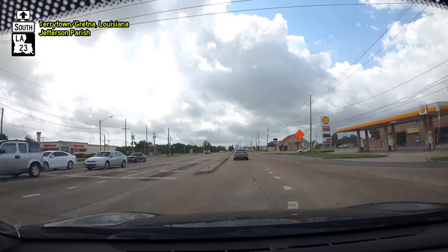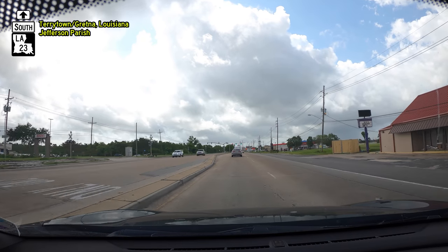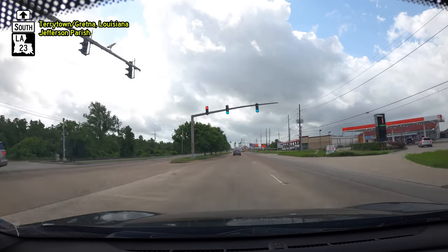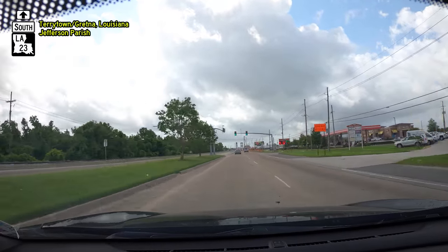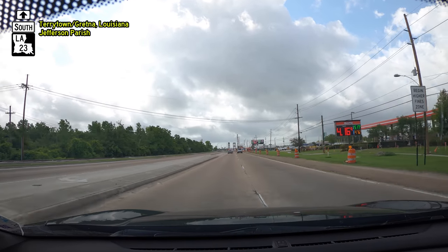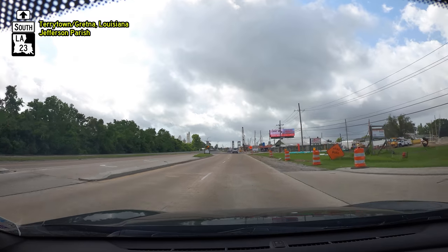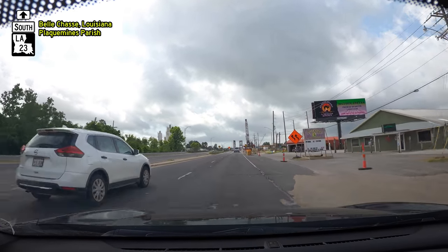Welcome back to 504 Road Trips. Today, after six months, we're going to revisit the Bell Chase Bridge and Tunnel project on Louisiana Highway 23 — the bridge that goes over and the tunnel that goes under the Intracoastal Canal, between Jefferson Parish and Plaquemines Parish. They're in the process of building a high-rise bridge to replace the drawbridge and tunnel. We were last here in October, and there's been some significant progress made since then.